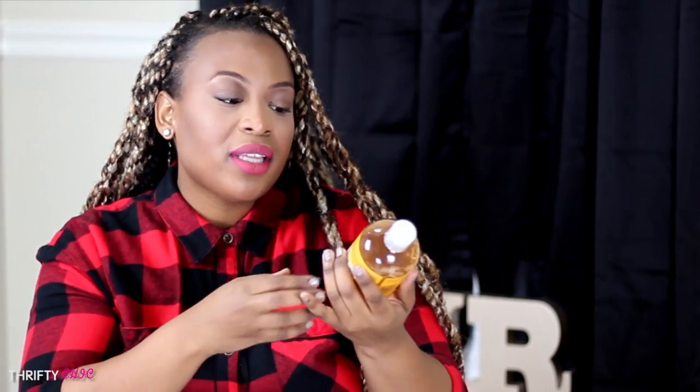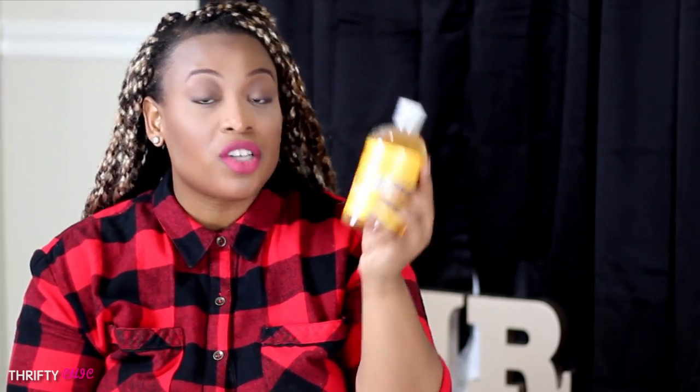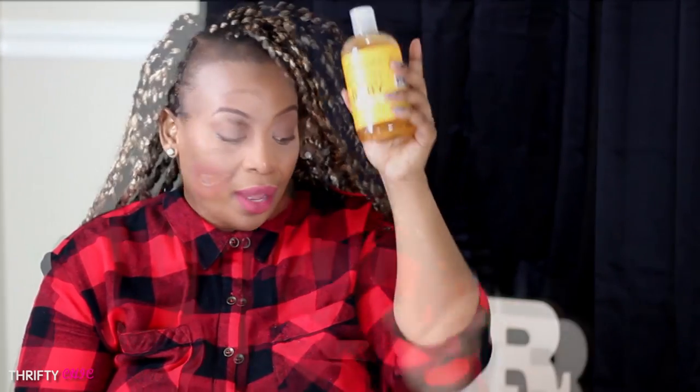Finally, I picked up some more Shea Moisture Chamomile and Argan Oil Baby Head-to-Toe Wash and Shampoo with Frankincense and Myrrh. This stuff lasts such a long time — the last one we purchased lasted us two months. We use it for diaper changes as well as bath time. It was a bit discounted at $8.19, originally $9.99, so I had to pick it up.